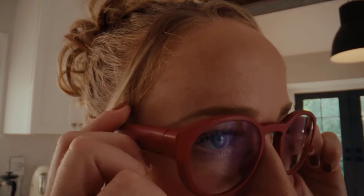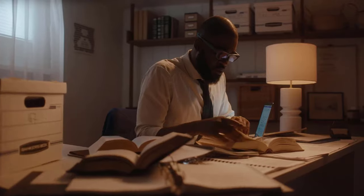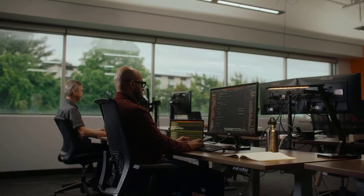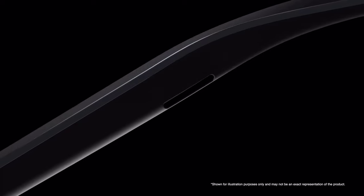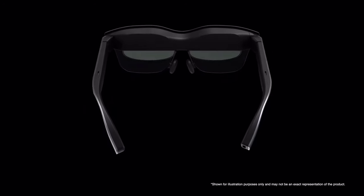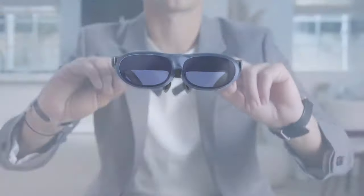Welcome to the forefront of technological innovation as we dive into the realm of the best AR smart glasses of 2024. In this era of constant advancement, augmented reality AR smart glasses have evolved to redefine the way we perceive and interact with the digital world, combining cutting-edge optics, advanced sensors, and seamless connectivity. These devices blend the virtual and real, offering users an unparalleled immersive experience.